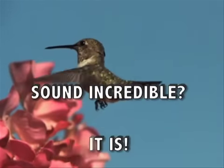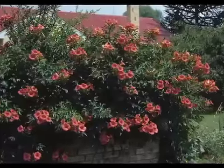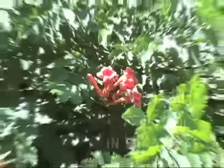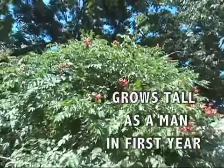Sound incredible? It is. This vibrant vine, known as the Campsis radicans, thrives in poor soil, in sun or shade. Best of all, it shoots up tall as a man in its very first year.